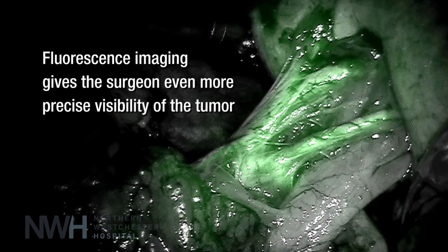We are now able to go inside of a kidney using the robotic system and remove a tumor from within the kidney without having to remove the entire kidney. Thus we can preserve as much normal kidney function as possible. The robot allows us to do this.